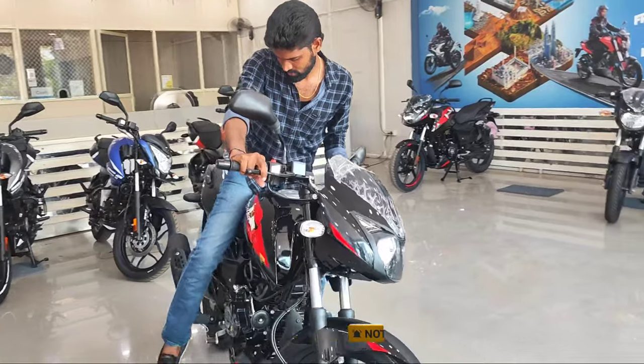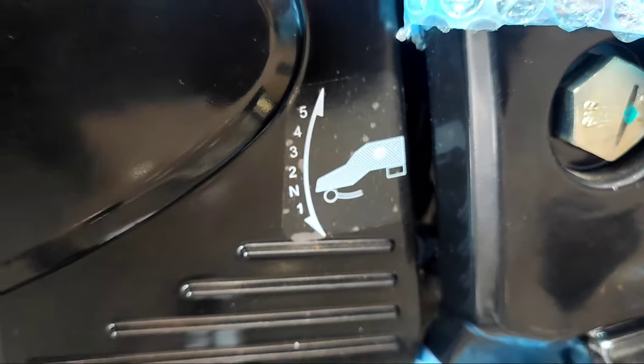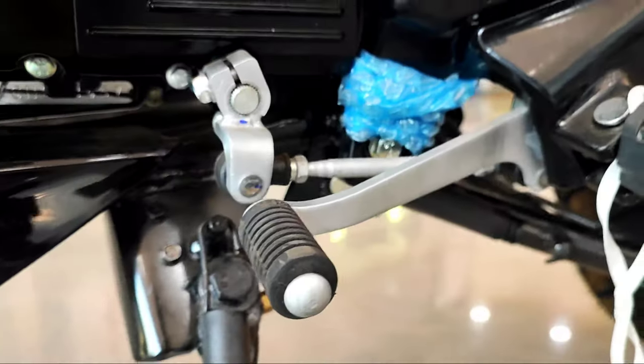It provides riding stability and comfort. It uses a 5-speed manual transmission with a 5-step brake lever.